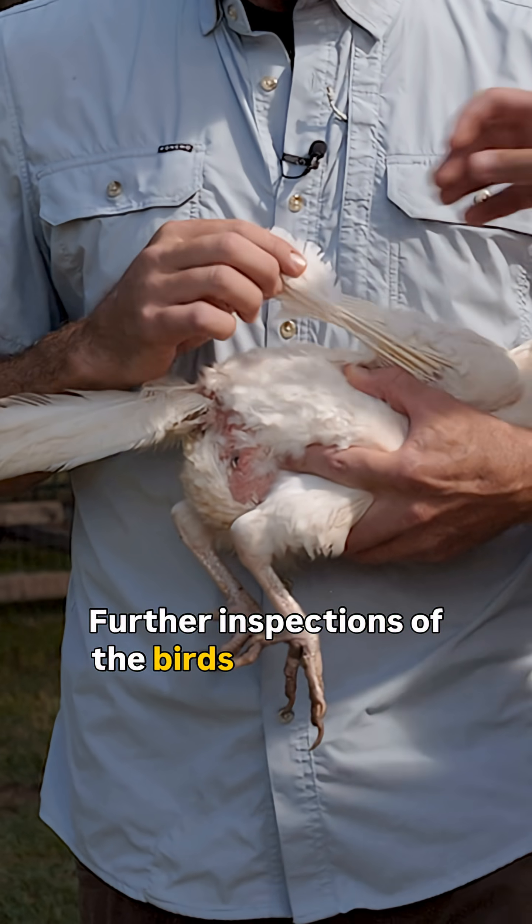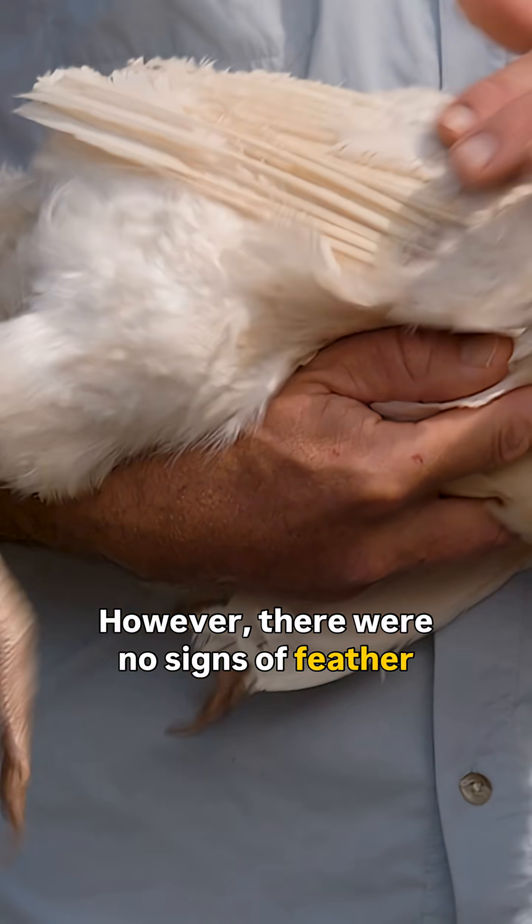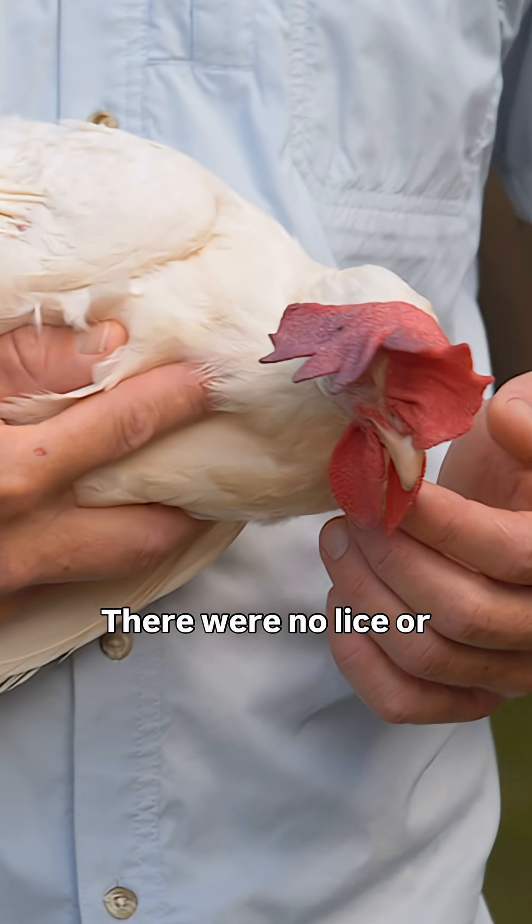Further inspection of the birds showed that the skin was normal — it wasn't red, it wasn't irritated. However, there were no signs of feather growth and no pin feathers. There also weren't any ectoparasites, so no lice and no mites.